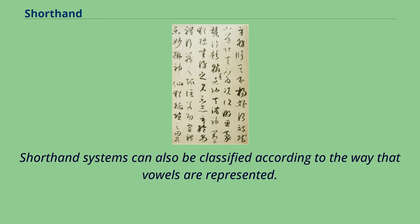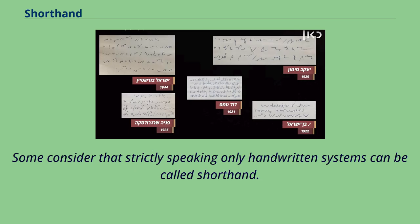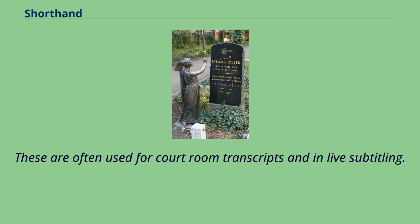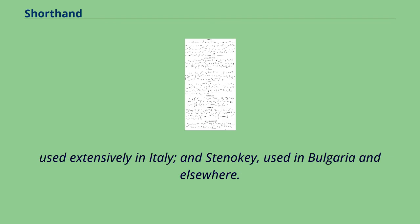Shorthand systems can also be classified according to the way that vowels are represented. Traditional shorthand systems are written on paper with a stenographic pencil or pen. Machine shorthand is also a common term for writing produced by a stenotype, a specialized keyboard, often used for courtroom transcripts and in live subtitling. Other shorthand machines used worldwide include Velotype, Palantype in the UK, Grandjean Stenotype used extensively in France and French-speaking countries, Michela Stenotype used extensively in Italy, and Stenokey used in Bulgaria and elsewhere.